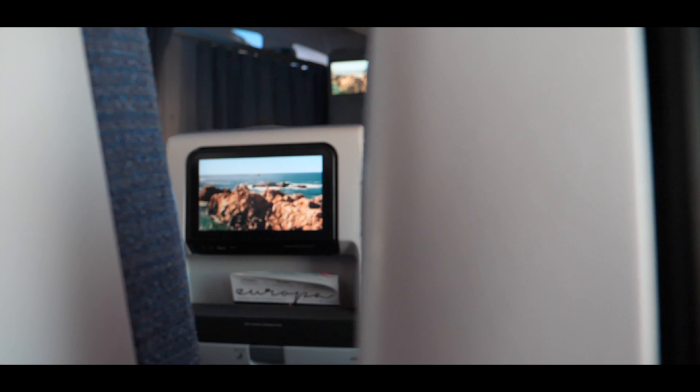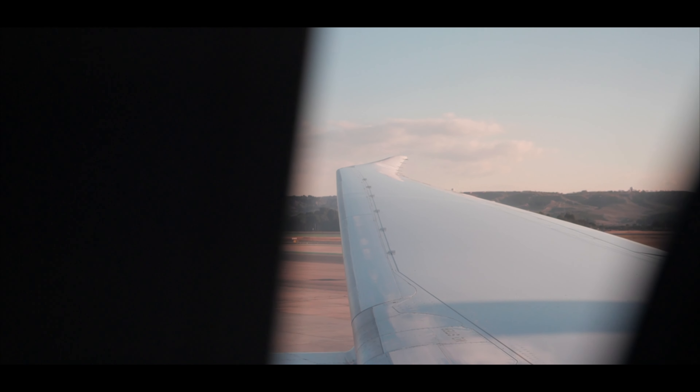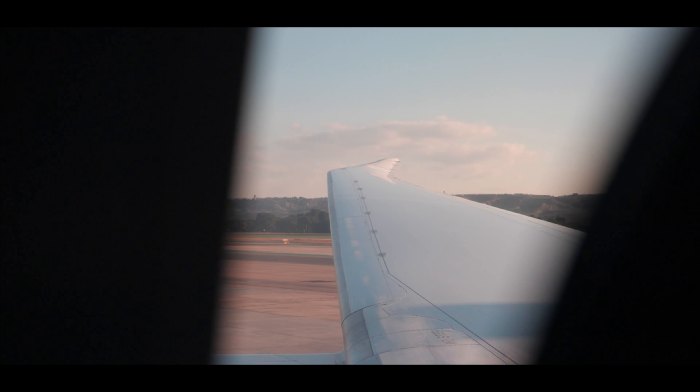Ahead of this flight I reserved seat 17K for an extra charge of 10 euros. The view on the beautifully shaped wing of this Dreamliner definitely made up for the additional money I paid.